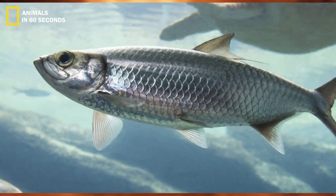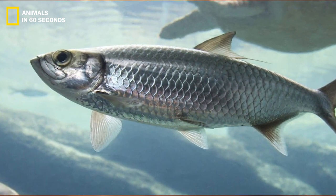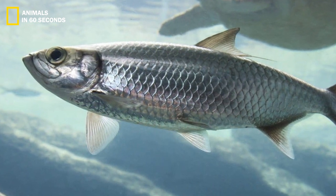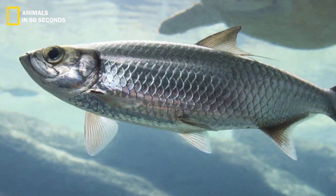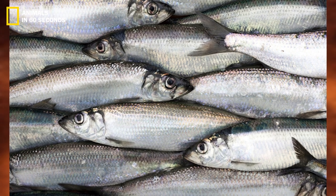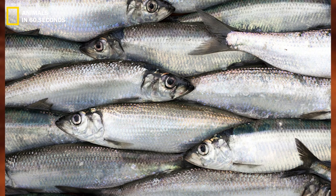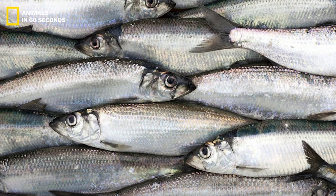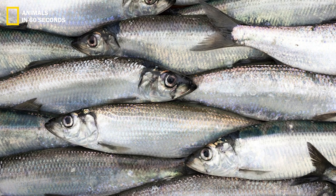Many species are marine, although some, like the blueback and alewife subspecies of river herrings, are anadromous. The Papuan river sprat, sometimes known as the toothed river herring, is a freshwater fish.